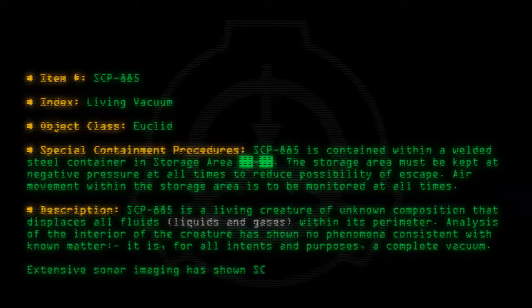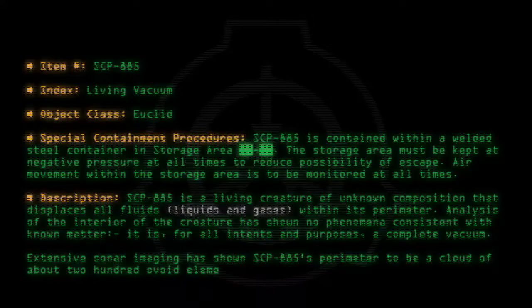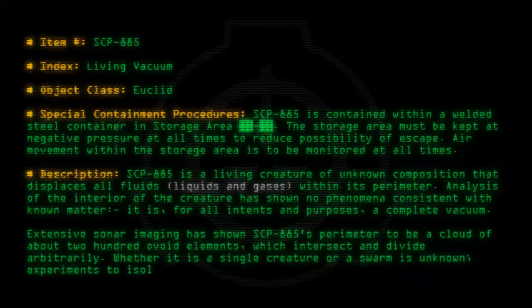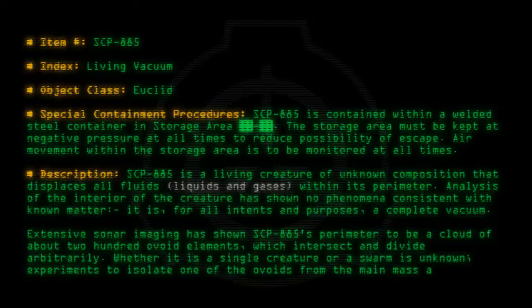Extensive sonar imaging has shown SCP-885's perimeter to be a cloud of about 200 ovoid elements which intersect and divide arbitrarily. Whether it is a single creature or a swarm is unknown. Experiments to isolate one of the ovoids from the main mass are underway.